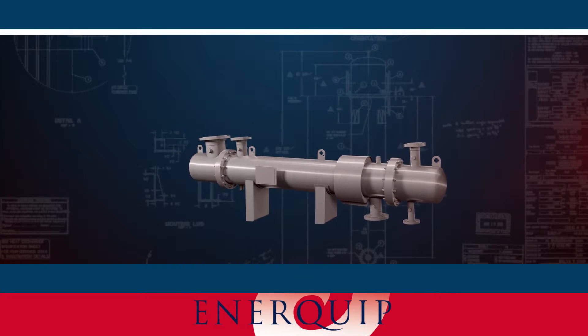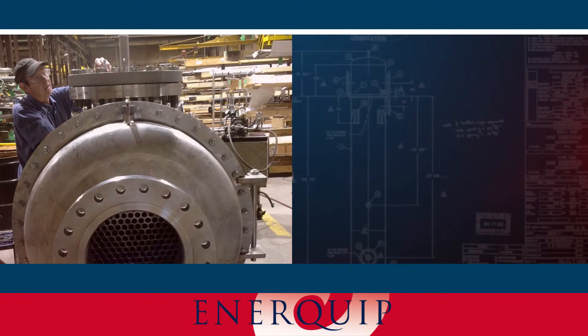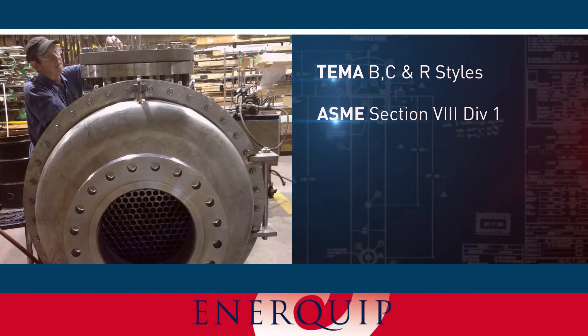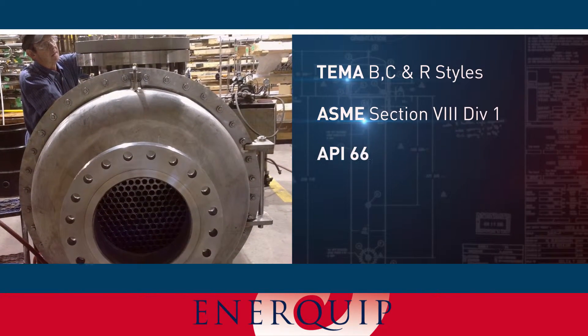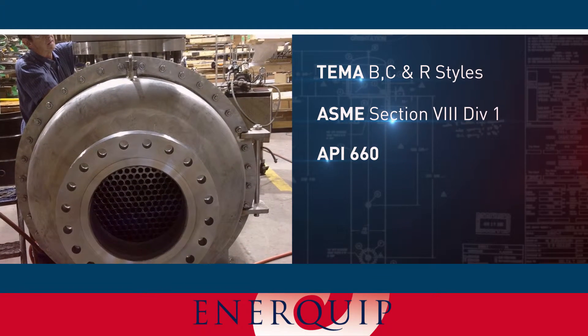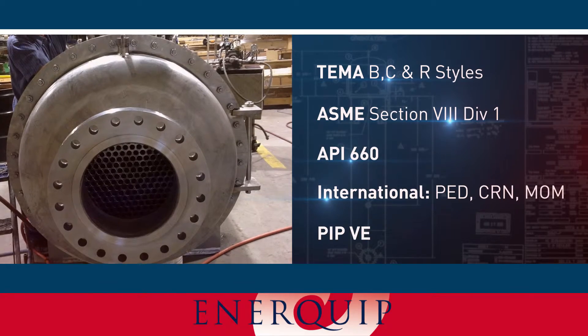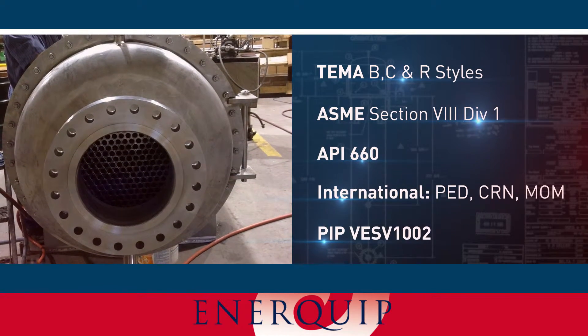Virtually any aspect of each exchanger can be customized, and all our exchangers are TEMA and ASME certified and stamped, and can be built to API 660. You can feel confident that your equipment is up to industry codes and standards, ensuring its safety, reliability, and integrity.